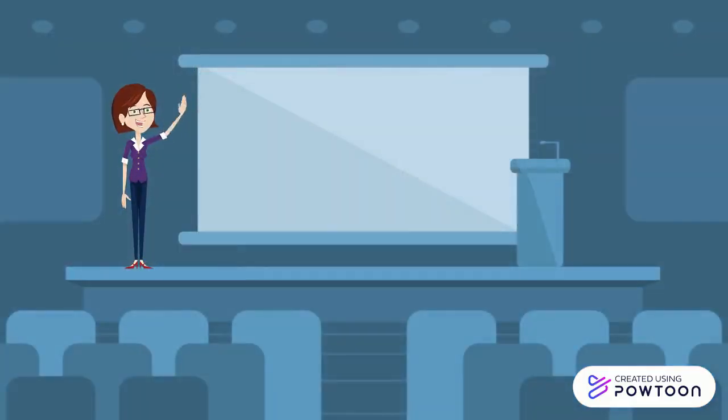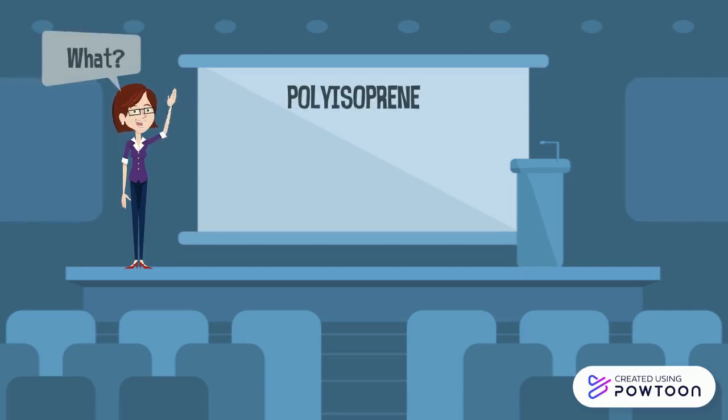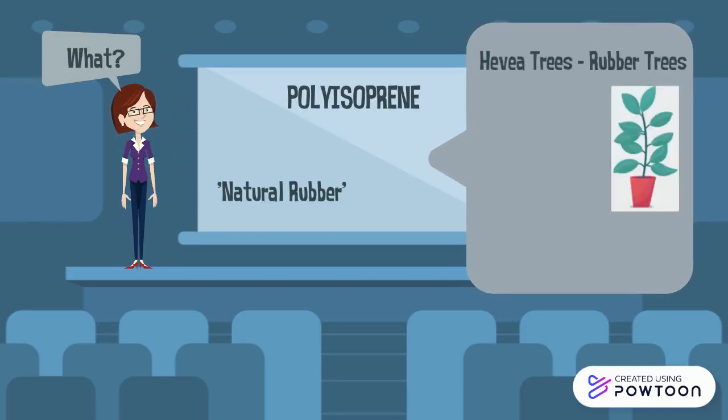We work with polymers. So let's talk about my favorite polymer, polyisoprene. But what is it? The common name used is natural rubber. Polyisoprene can be found in Hevea trees, also known as rubber trees. The use of this polymer dates back to the period of the ancient Mayans and Aztecs.